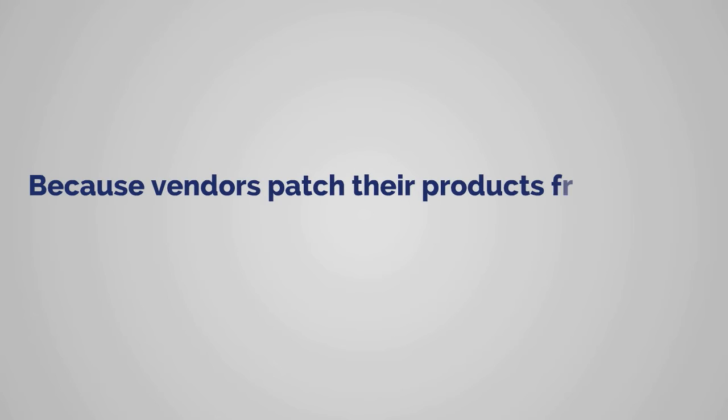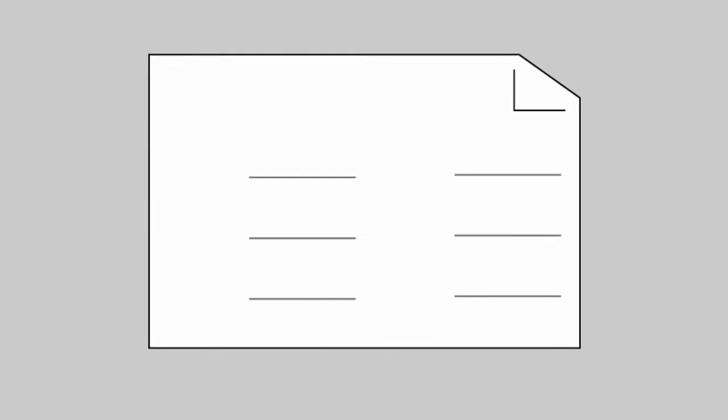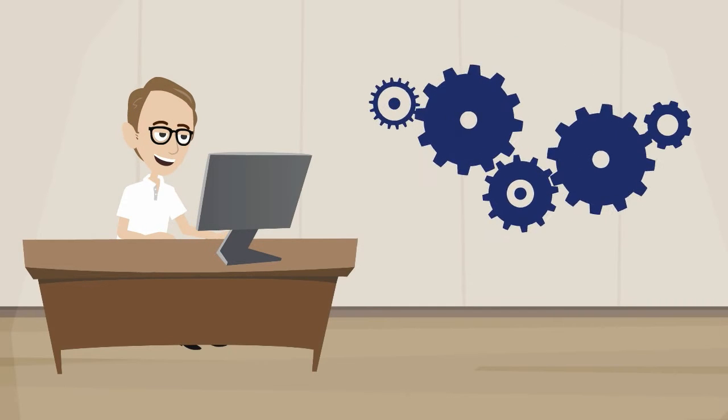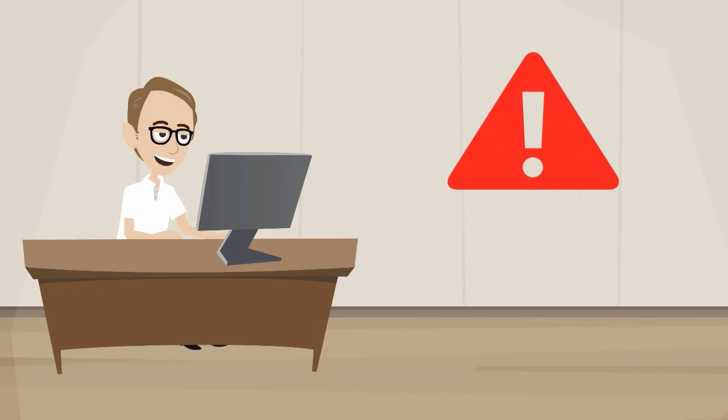Both vendors patch their products frequently. James's systems often change configurations, but with DSR, those types of changes can be automatically categorized and approved off the manifest provided by the vendor, saving time, resources, and assuring accuracy when reconciling the changes that are caused by vendor updates.